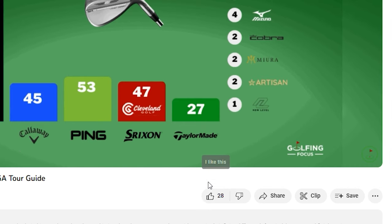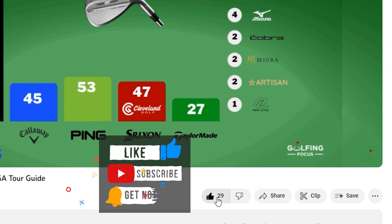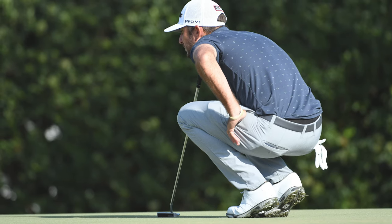Before we get on to that, please hit the like button if this video has been helpful so far. And if you're also interested in the putter grips the pros are using, check out our other video covering this alongside the most popular putters on tour.